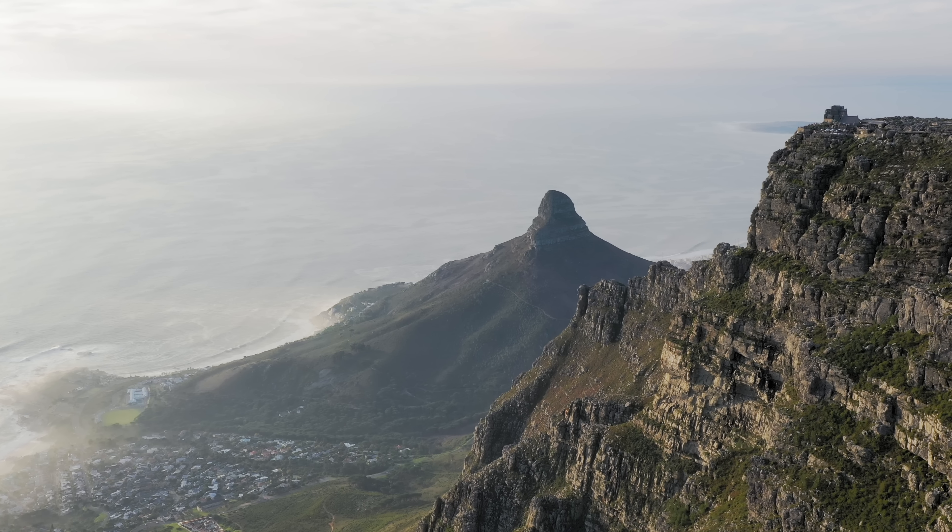We're here in Cape Town, South Africa shooting the commercial for the all-new Ronin SC. We've chosen each beautiful location to showcase the various features.